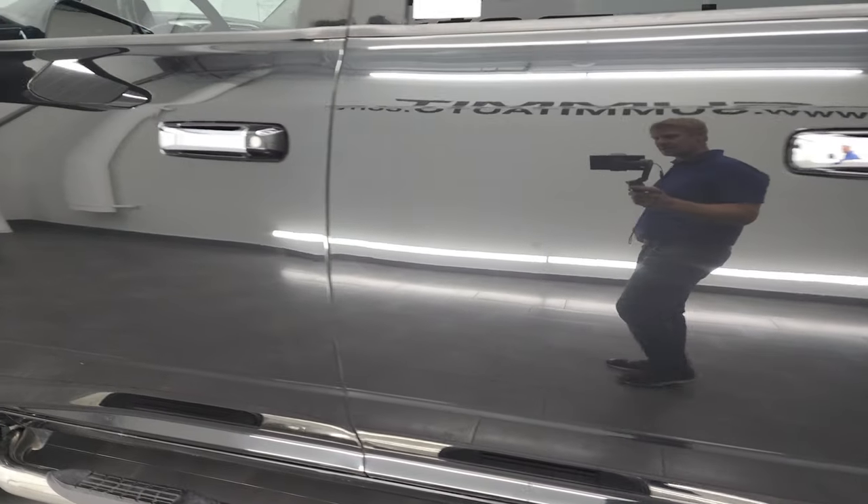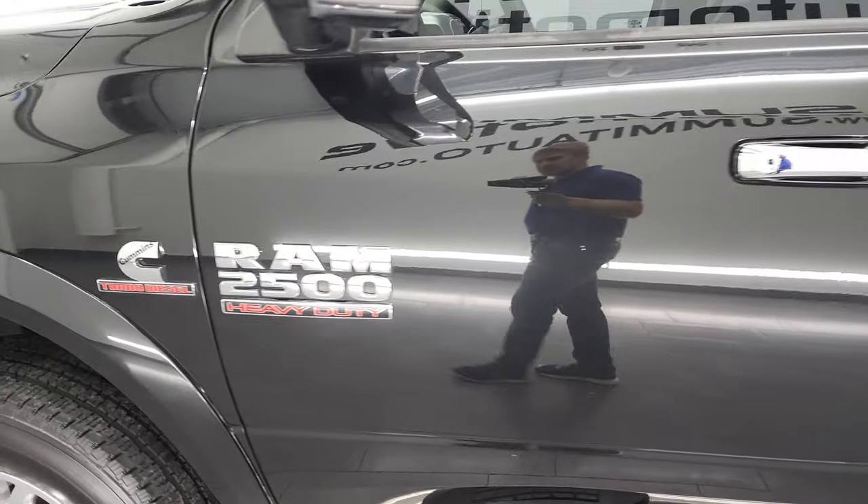Going down this side of the truck, doors and box all look really good. I didn't see any major dents or dings on there.